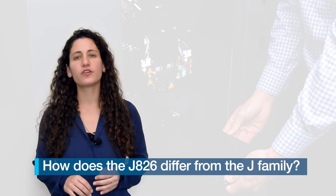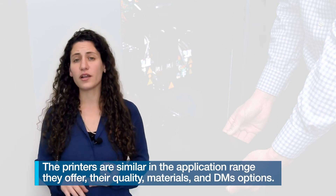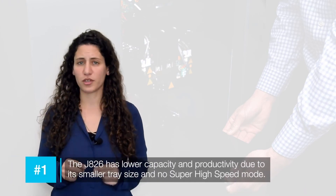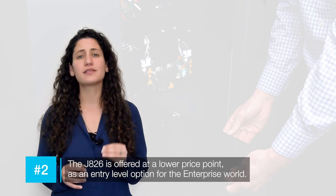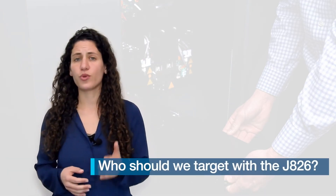The J826 is the new member of the J8 series family, which is our offering to the enterprise design world. The J826 and the rest of the family are very similar in terms of application range, quality, materials and material pricing, and the seven simultaneous materials they can print. They differ in two things: first, capacity and productivity — it has a smaller tray size and no super high-speed mode, making it a better fit for medium-sized companies. Second, the price — it's a much lower, entry-level price point for the enterprise world, better suited to smaller companies.